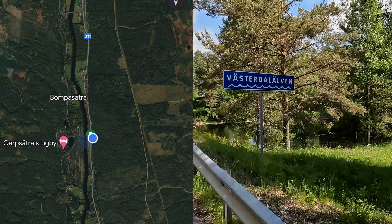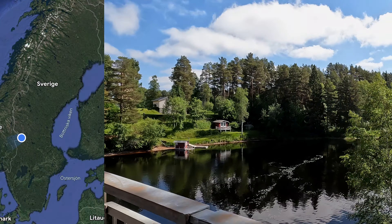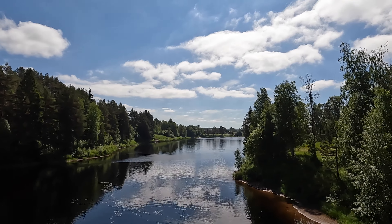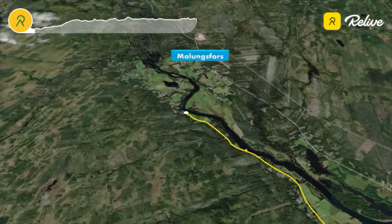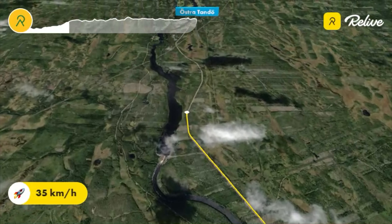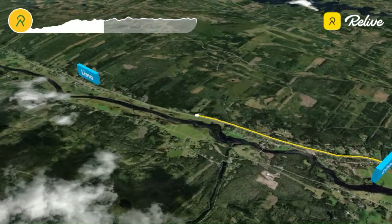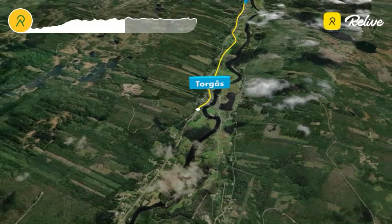Today I will go to a place near Bompasätra and I will take this way going there.